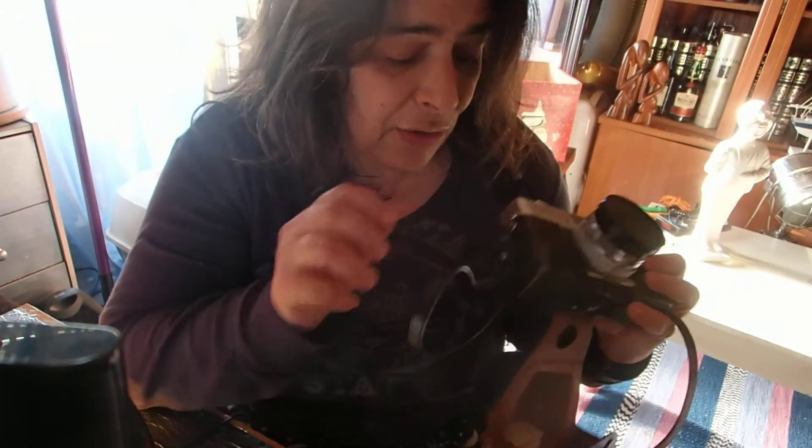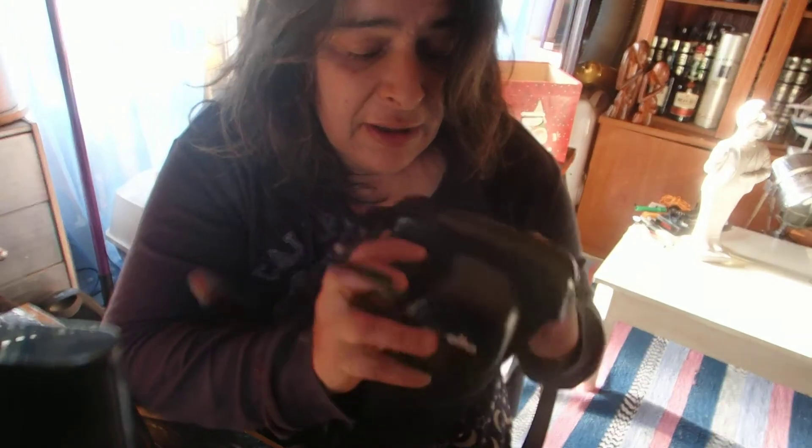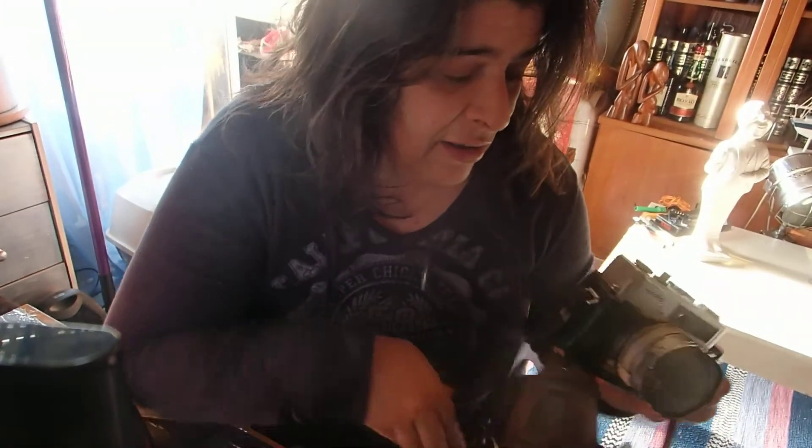I'm going to talk a little bit about where to find radioactive items — the ones that I actually have. I'll start with this Minolta camera from my dad. This was bought in 1969.